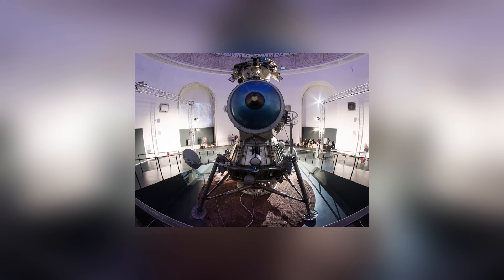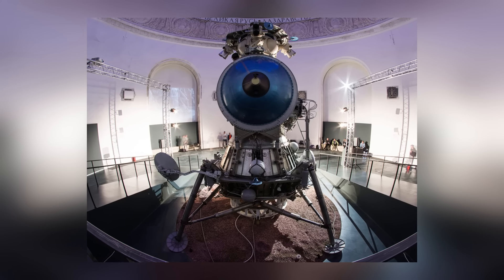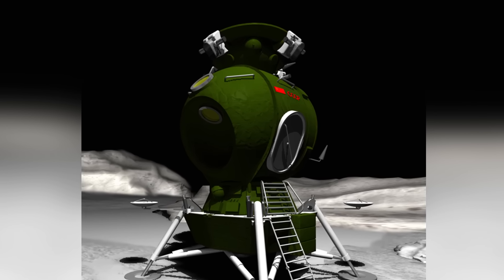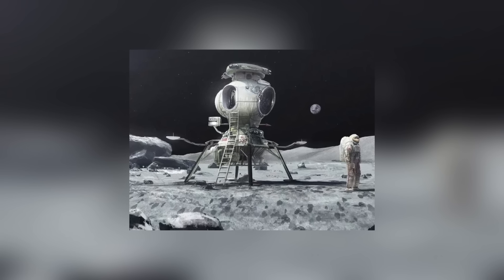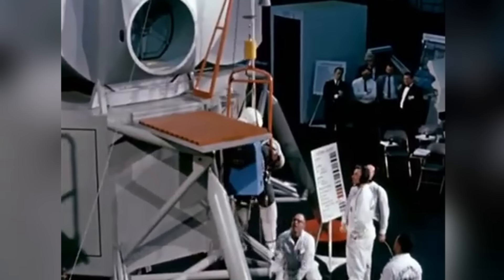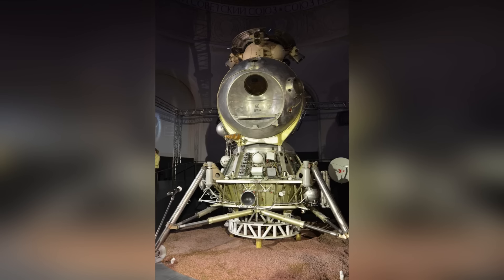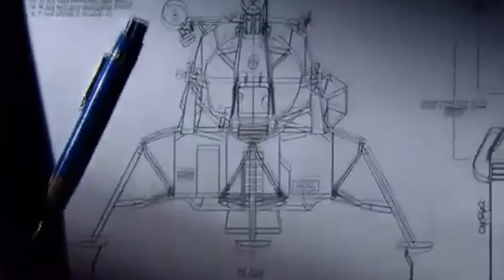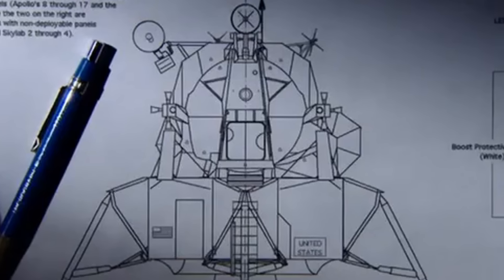The spacecraft was built during the 1960s as part of a project to send a Soviet crew to the moon. Three modules were flown in Earth orbit without a crew, but none ever went further than that. It was a victim of the failure of the N1 launch vehicle project, and further development was ultimately cancelled when the Americans beat the Russians to the lunar landing.